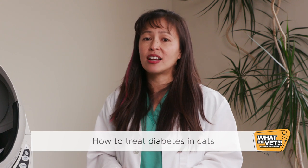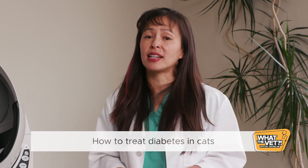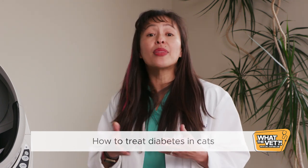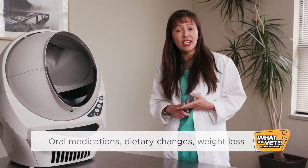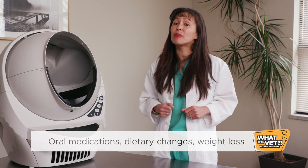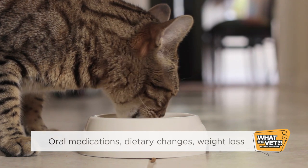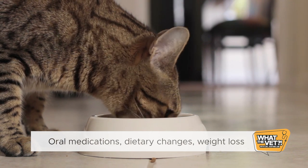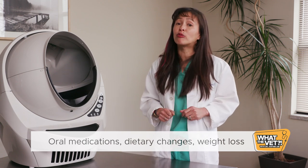How do we treat diabetes in cats? Because cats often develop type 2 diabetes mellitus, the diabetes may be transient, and we can try initial treatments that are less invasive than insulin injections. This may include oral medications, dietary changes, and weight loss. Oral hypoglycemic medications like glipizide attempt to lower blood sugar. Dietary changes include a low-carbohydrate, high-protein diet such as Purina's prescription diet DM (for diabetes mellitus) or even canned kitten food. For obese or overweight cats, weight loss is imperative to help regulate diabetes.